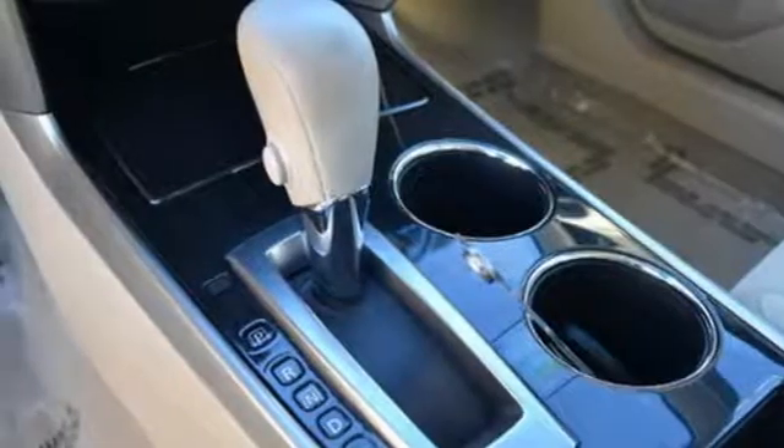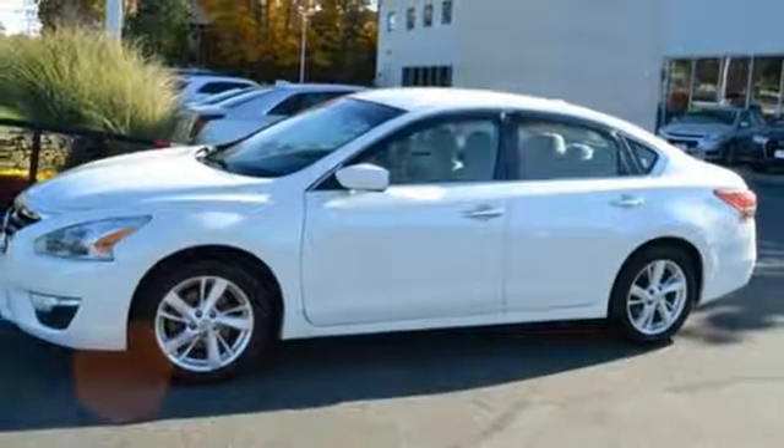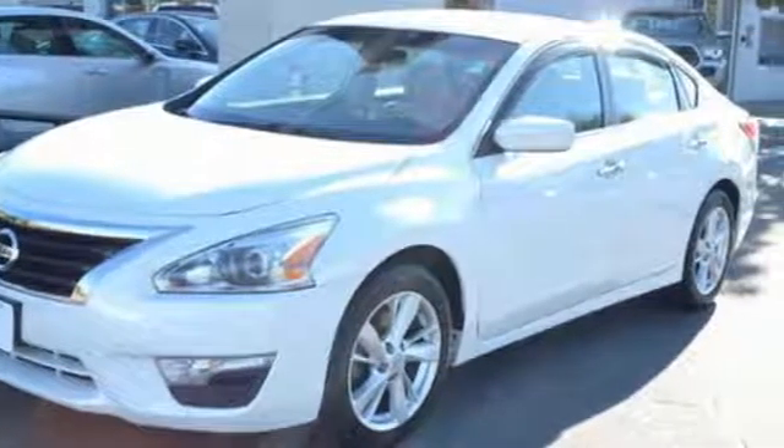Aluminum wheels, gas pressurized shocks, and doors and push-button start proximity key. You need to drive it to believe it. See it for yourself today.